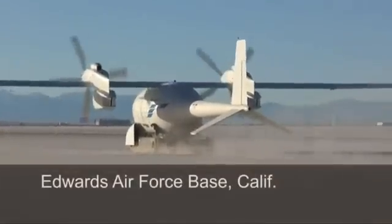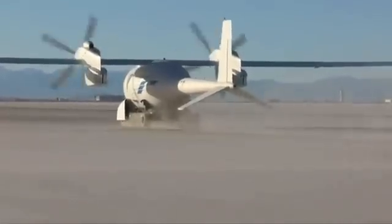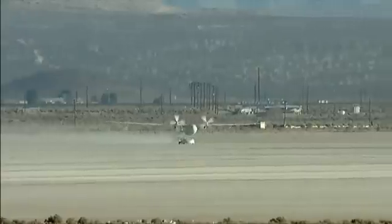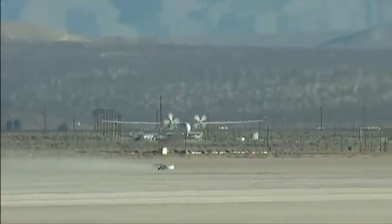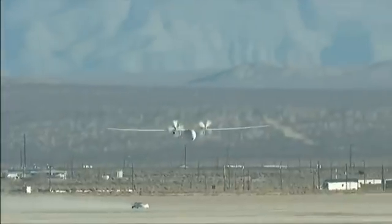It was only Fantomai's second takeoff, but it performed it as though it had done it a hundred times before. After reaching its takeoff speed of nearly 60 knots, Fantomai lifted off from its ground cart and gracefully climbed to more than 8,000 feet to begin a 66-minute flight.